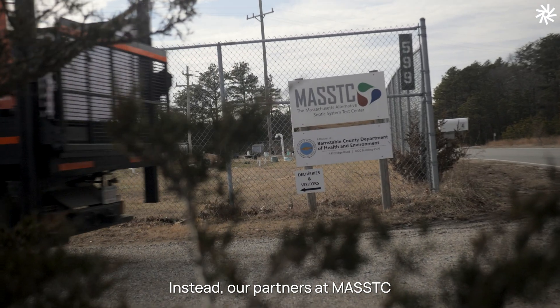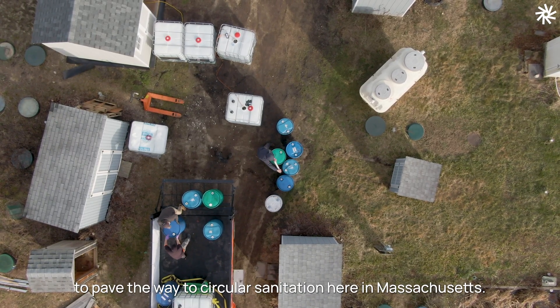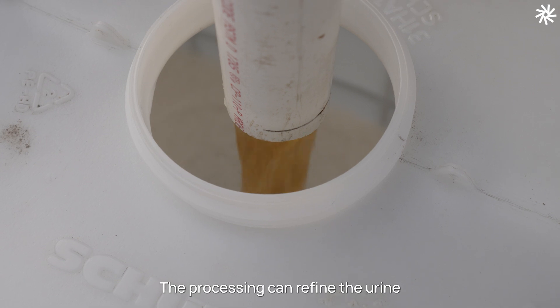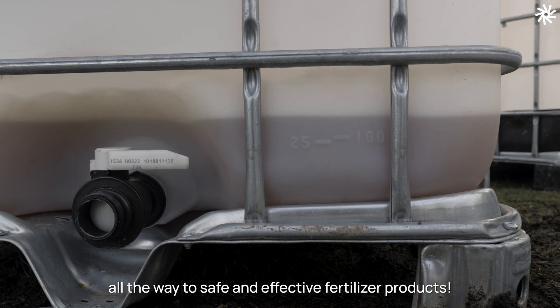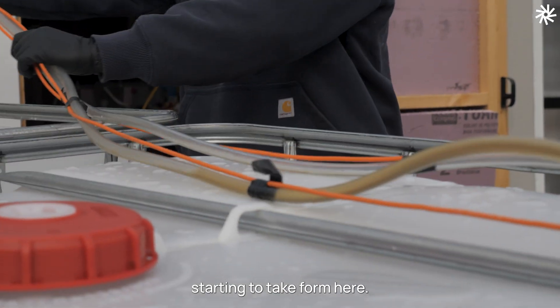Instead, our partners at MassTC are currently processing the urine stream to pave the way to circular sanitation here in Massachusetts. The processing can refine the urine all the way to safe and effective fertilizer products. It's so exciting to see circular sanitation starting to take form here.